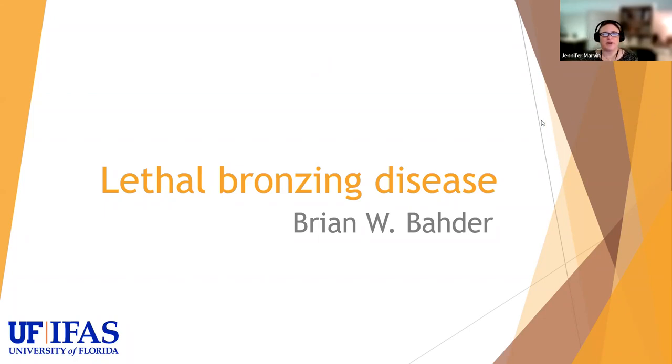Hello and welcome to the Florida Friendly Landscaping Program's Homeowner Webinar Series. My name is Jen Marvin, I'm the Florida Yards and Neighborhoods Statewide Coordinator. Today we have Dr. Brian Botter speaking about lethal bronzing disease. Your microphones have been muted. If you have questions, please type them in the chat box and we'll answer them at the end of the presentation.